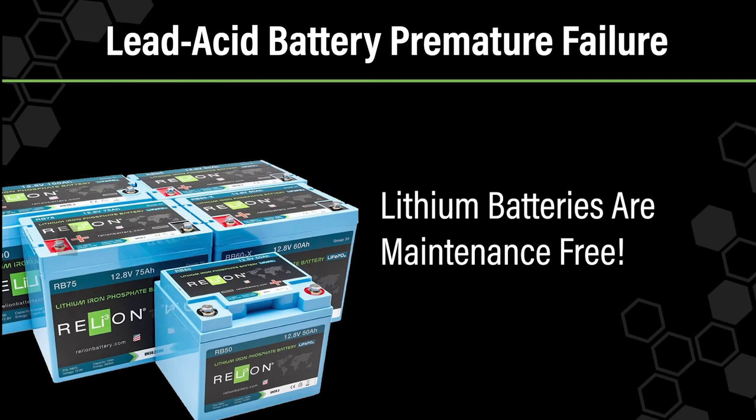Even users with the best intentions may forget to water their batteries or overwater them at some point. With lithium batteries, these issues are literally eliminated, as there is no watering.